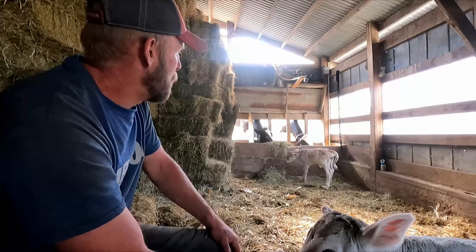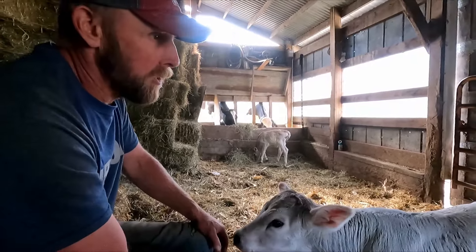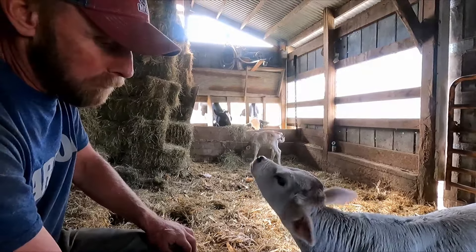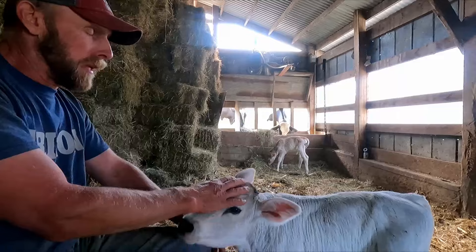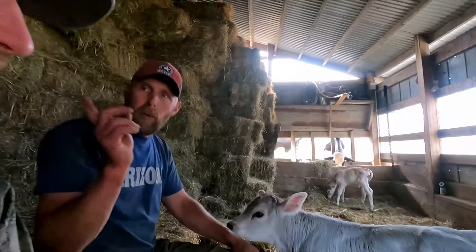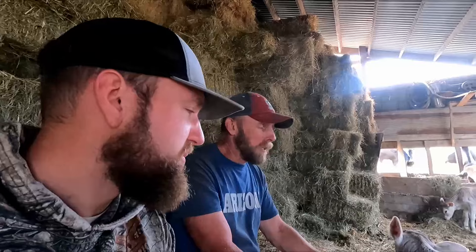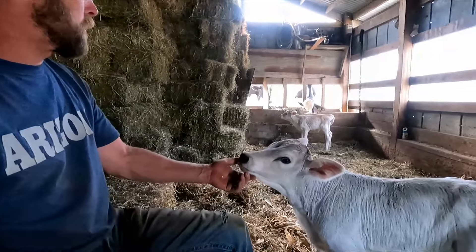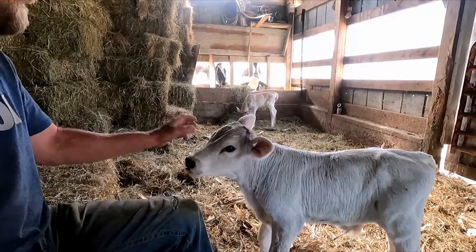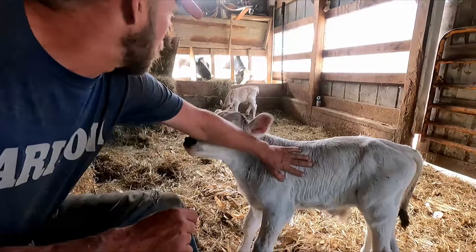The mom — this would be her fourth lactation — was a twin from that old number 100 that we showed last fall. If you go back, we had that set of twins which are yearlings now, just shortly over a year old. They've done really good, and it was kind of the same story, but they were both heifers and one was slightly smaller than the other. Now you see how much lighter these new calves are.